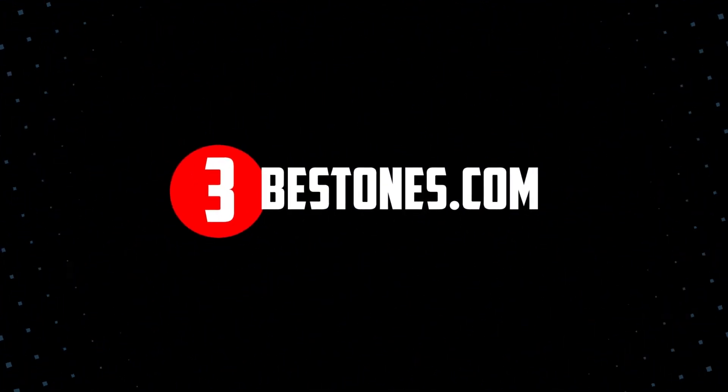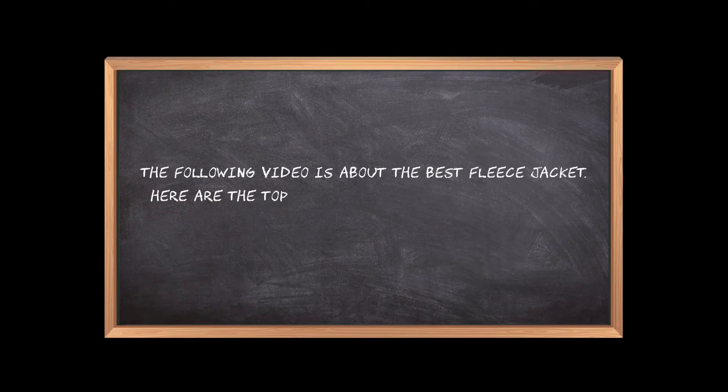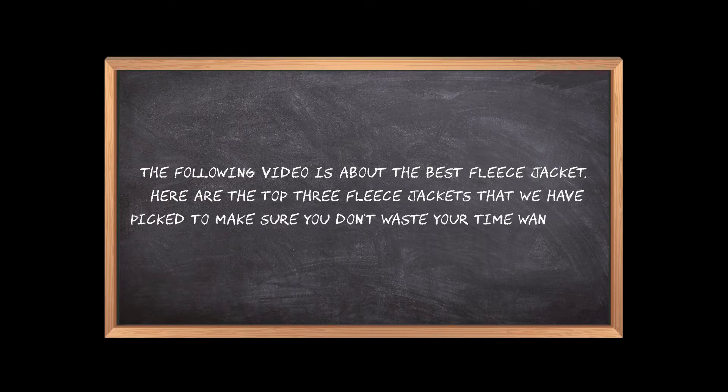Welcome to the3bestones.com. The following video is about the best fleece jacket. Here are the top 3 fleece jackets that we have picked to make sure you don't waste your time wandering over the internet.